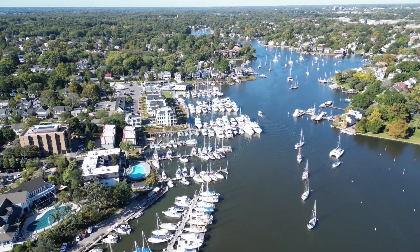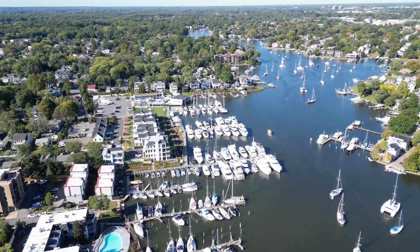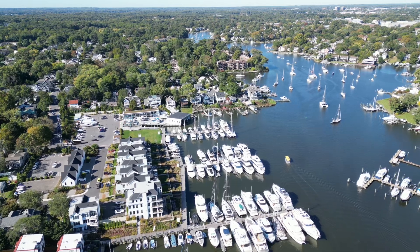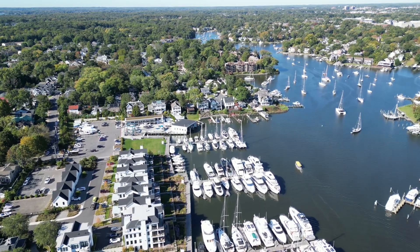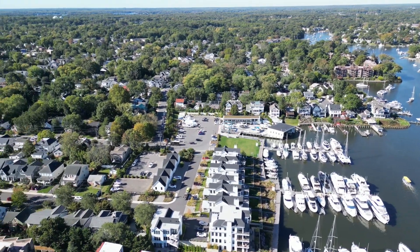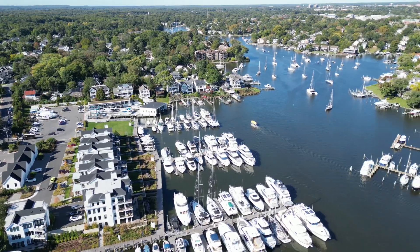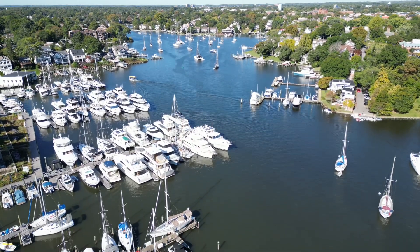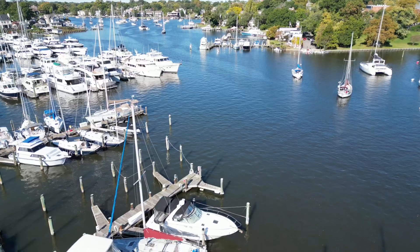If you look right down the middle center, that's where Bellum is. Just at the edge there — there it goes. That's an anchor area on the right, upper right-hand corner. There's a mooring field in front of me. Sorry, back to me.